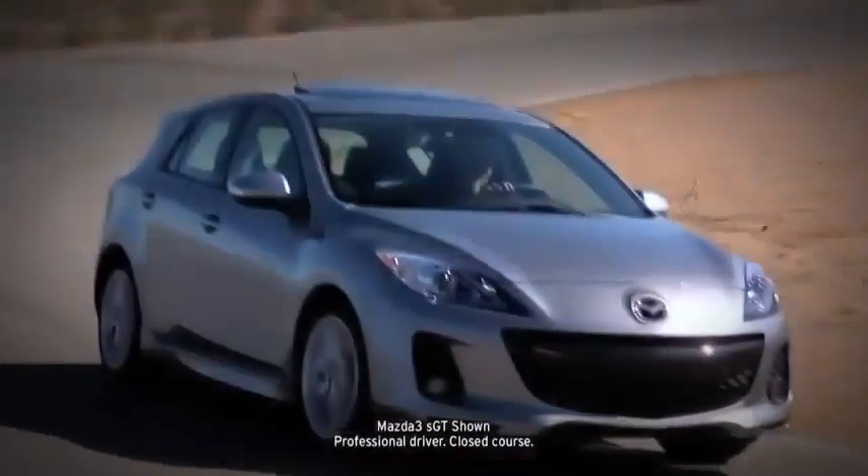Dual front side impact air curtains provide coverage for passengers in the front and back. Four-wheel disc brakes deliver plenty of stopping power, helped by an anti-lock brake system, brake assist, and electronic brake force distribution. The standard dynamic stability control and traction control system counteract over- and understeer and wheel spin to help keep you glued to the road. The tire pressure monitoring system, standard on all Mazda 3s, helps keep your tires inflated properly for safety and maximum fuel efficiency. With so much exhilaration and EPA-estimated 39 MPG highway, it's no wonder the Mazda 3 has earned so many glowing accolades.